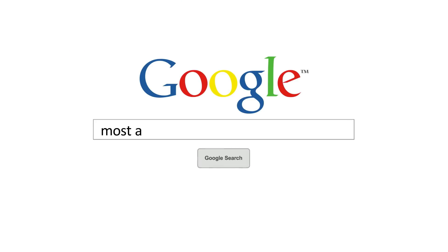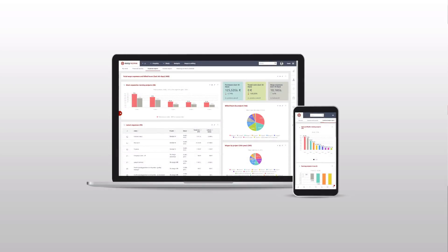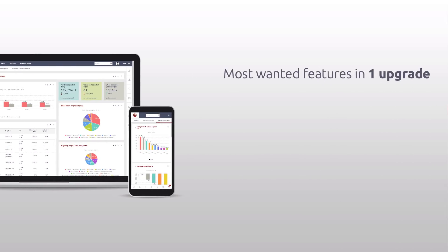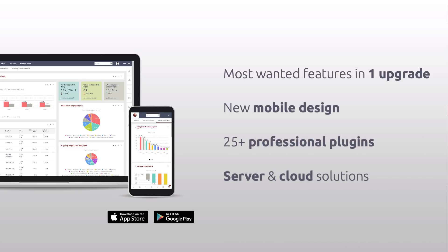Have you ever wondered how to make the most of Redmine? Well, maybe you should consider trying new Easy Redmine 2019. In general, it's a complete and extensible Redmine upgrade with all of the most wanted features, new 100% mobile design, extended integrations, and professional server and cloud solutions.